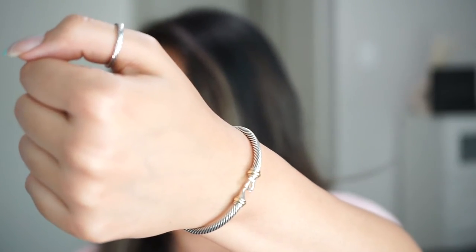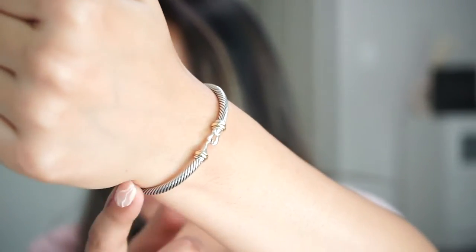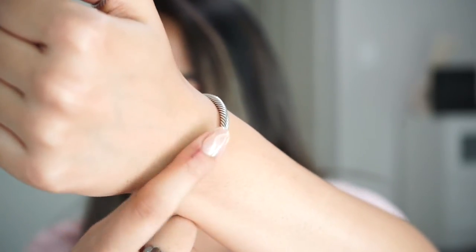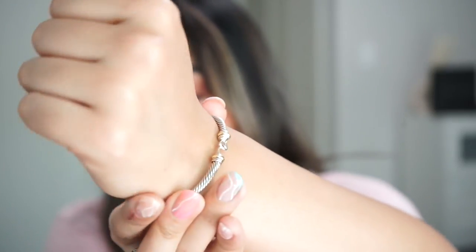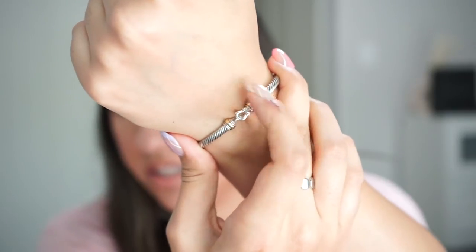These next two bracelets have become my all-time favorites. This one is the cable classic buckle bracelet with gold — I believe it's also a 4 millimeter cable and retails for $475. The solid gold is on the little clasp parts. What's really interesting about this bracelet is the buckle mechanism: you push and open to take it off, then put it back on. I was skeptical at first, but after a while it gets really easy and I absolutely love it.